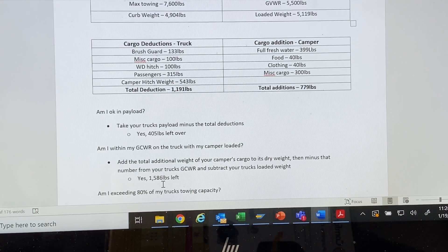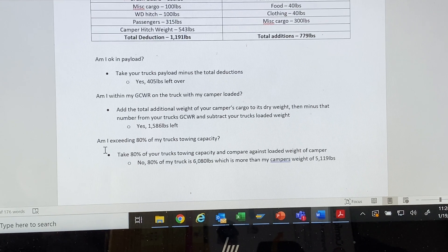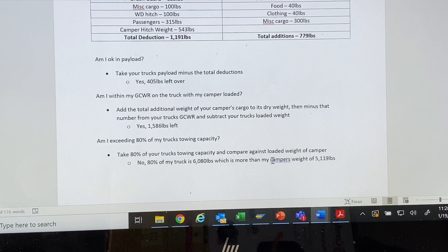The last question is one not everyone asks, but I like to err on the side of caution — I don't like to max out my vehicles if I don't have to. If you're going to campsites several hours away regularly, or going cross country, I like to stay within the 80% towing rule. Am I exceeding 80% of my truck's towing capacity? No. 80% of 7,600 pounds is 6,080 pounds, which is more than my camper's loaded weight of 5,119 pounds.